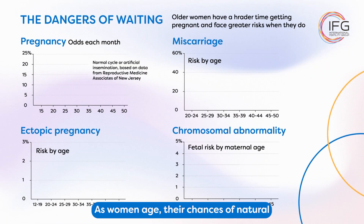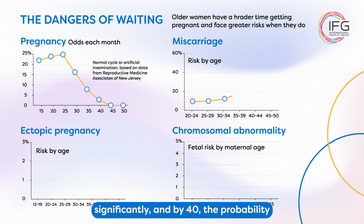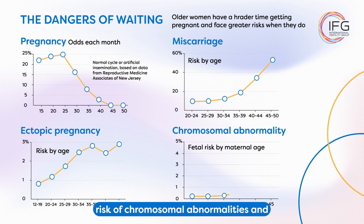As women age, their chances of natural conception decline. By the age of 35, fertility rates start to drop significantly, and by 40, the probability of a healthy pregnancy is around 10%. Advanced maternal age also increases the risk of chromosomal abnormalities and mitochondrial diseases.